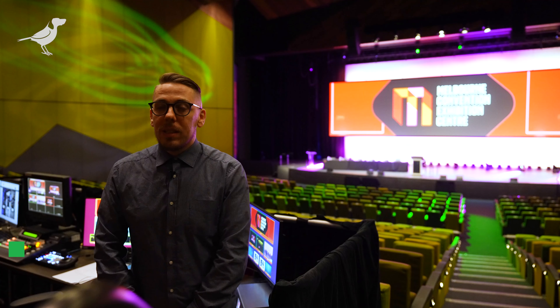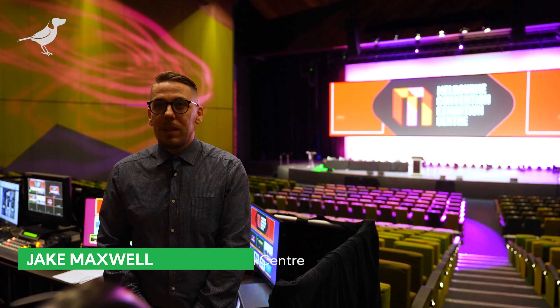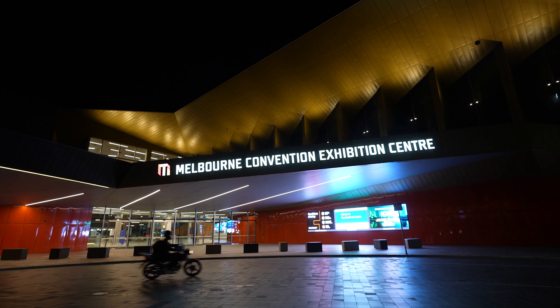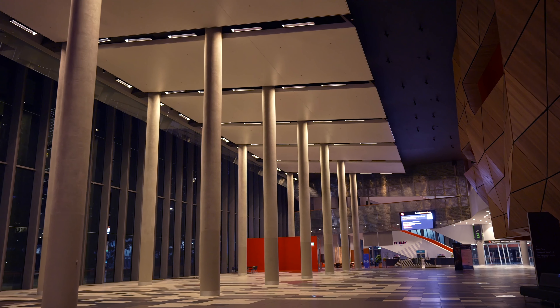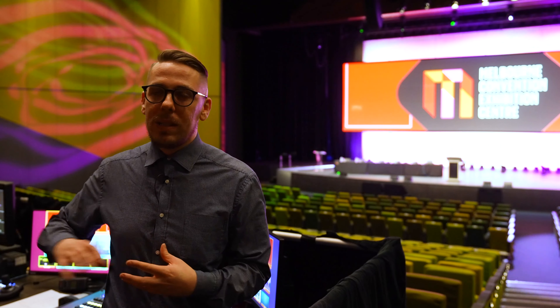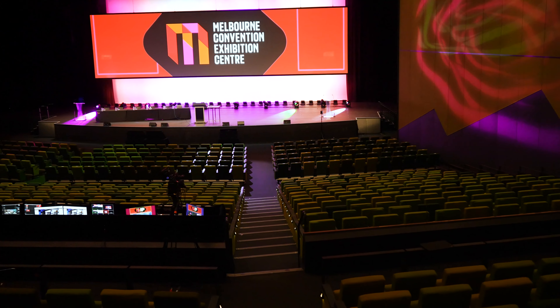My name is Jake Maxwell and I'm the multimedia specialist for the Melbourne Convention and Exhibition Centre, and we're here in Plenary 2. We're a massive venue down in the Docklands in the South Wharf, and we do really anything from expos, conferences, concerts — any event really. We've got a massive space with a huge amount of exhibition bays, meeting rooms, and conference spaces.